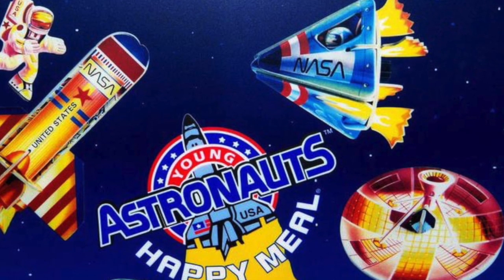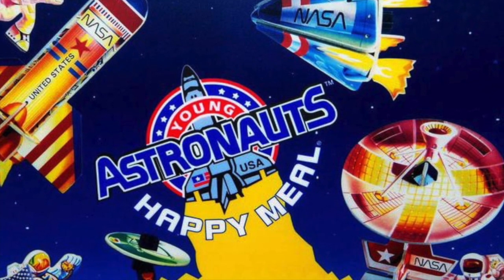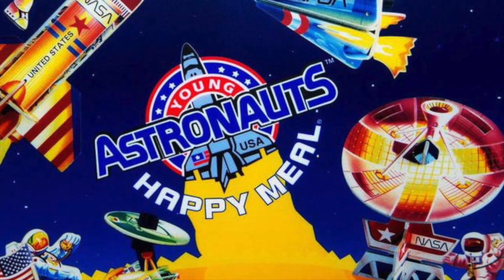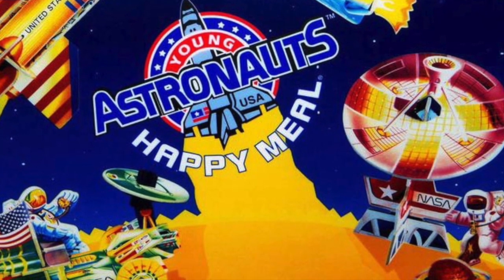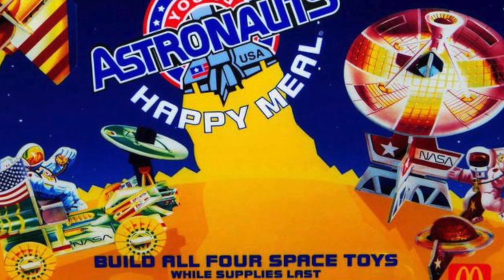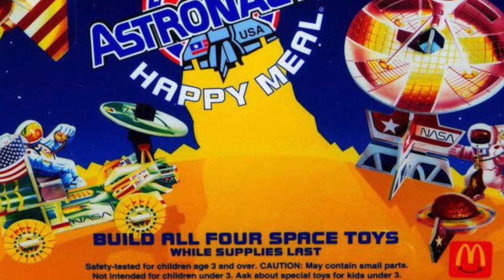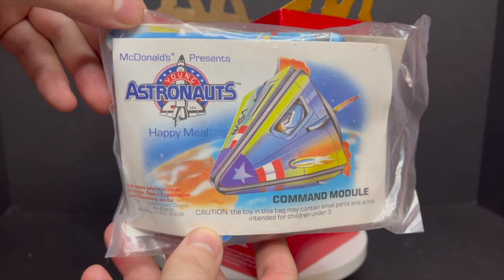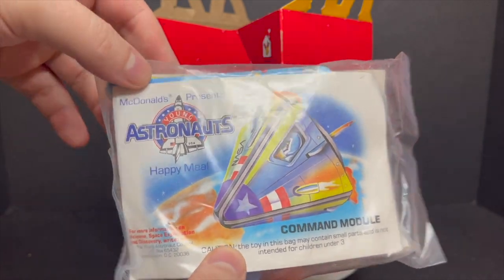These were promotional Happy Meal toys that were basically like paper craft — really thick cardstock, cardboard almost — that fit together and were great for showing off NASA, growing up wanting to go to space camp, be an astronaut, all that kind of stuff. These were the toys to get. There were four to collect, and lo and behold, the garage sale had all four, so I was stoked.